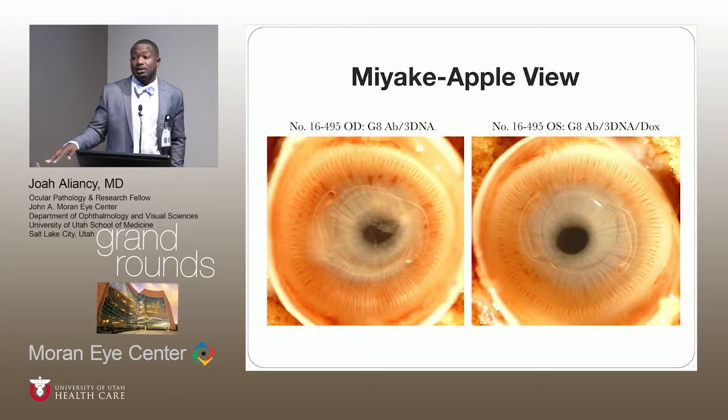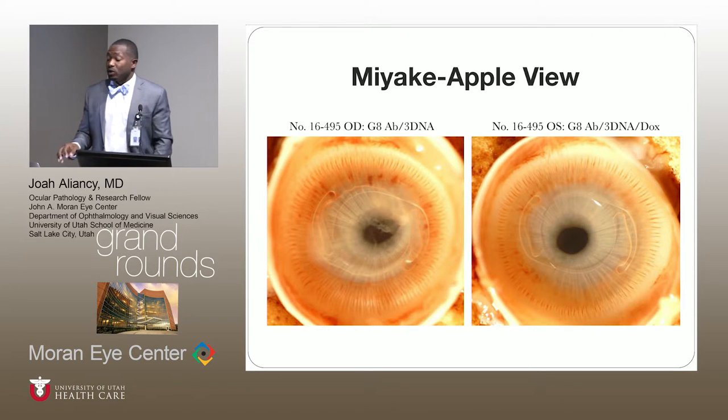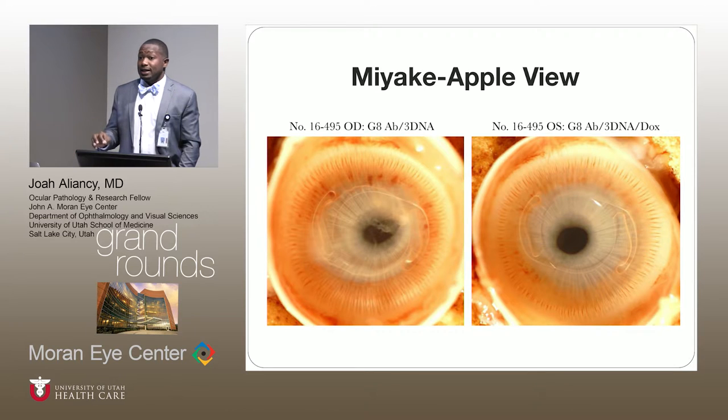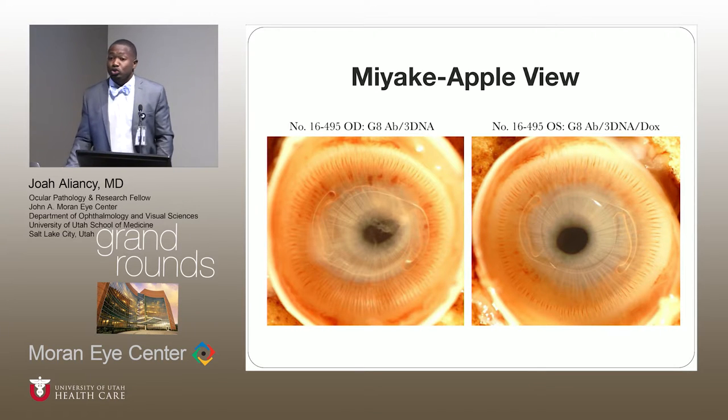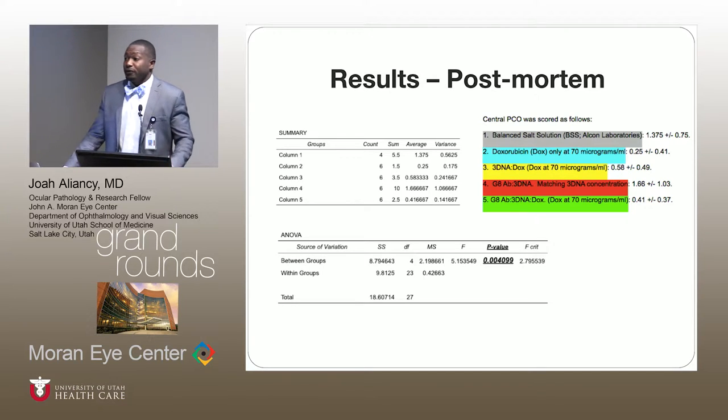I found this finding particularly impressive: both of these eye wells were placed in the same rabbit, where the right eye was treated with just the antibody and DNA nanocarrier, and the left eye was treated with all three components. There is a clear difference. We did further statistical analysis post-mortem, and the statistics were even more telling, with an even stronger p-value.